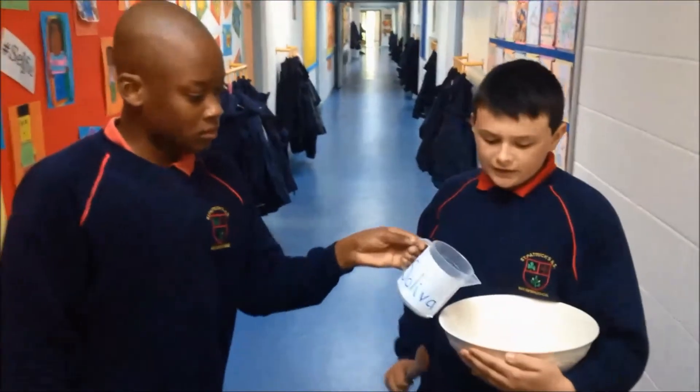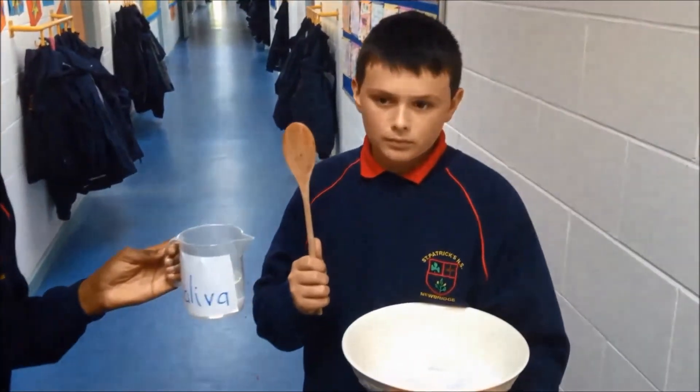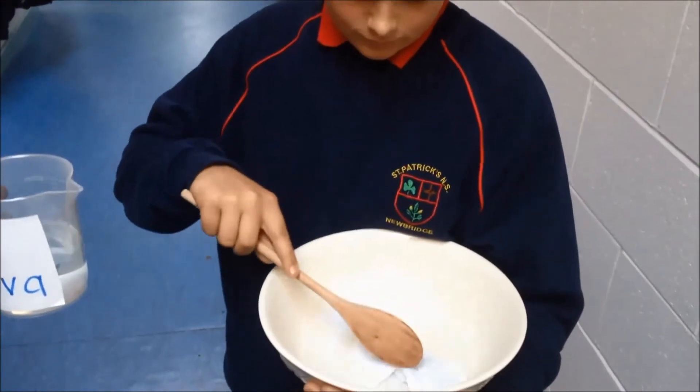First, food enters your mouth. Then your teeth cut, rip and grind the food. Saliva glands add saliva to help digest your food. Your tongue is like a spoon, mixing your food around, and pushes it to the back of your throat when you swallow.